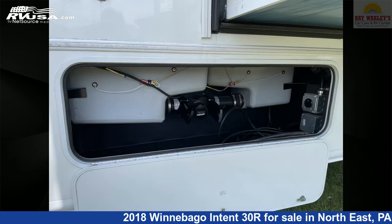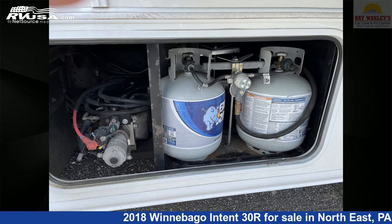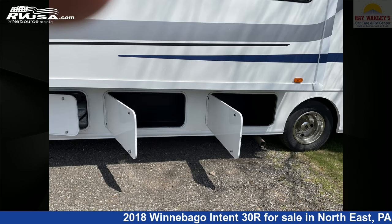This 2018 Winnebago Intent 30R is built on a Ford F-Series Super Duty chassis and is powered by a Triton engine. For more information and pricing on this unit, and to see all units available for sale by Ray Wackley's RV Center, visit rvusa.com.